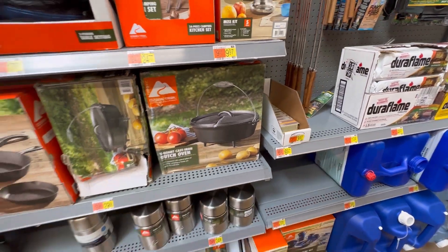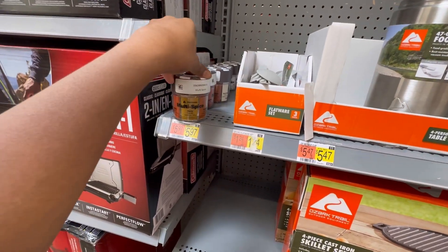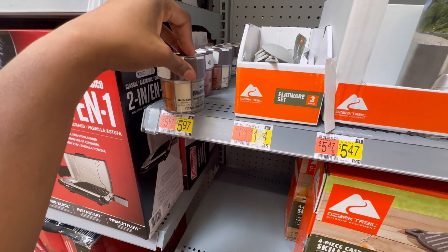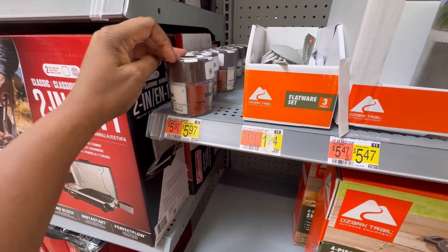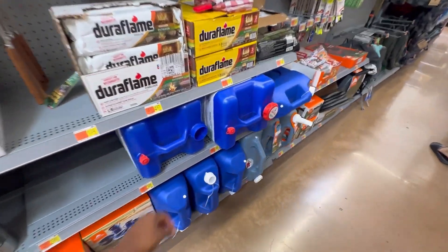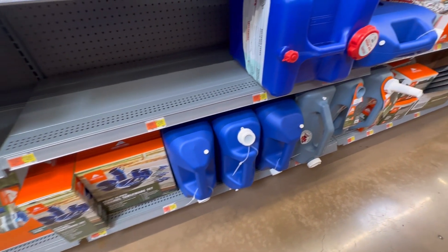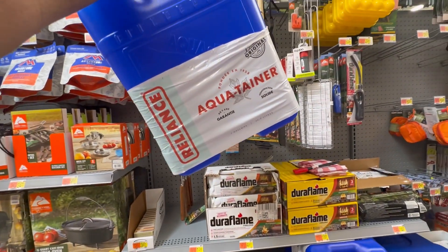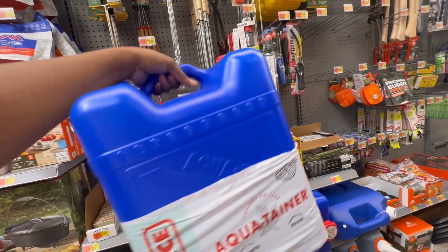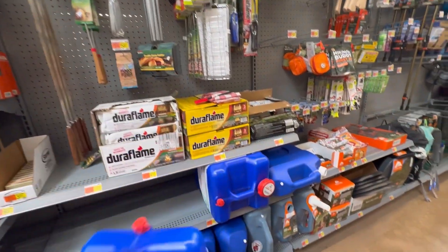A five-quart cast iron Dutch oven — great to have. The mini spices are $5.97 each: curry, cayenne, garlic salt, black pepper, salt, and paprika. They also have gels over here. The seven-gallon water jug is $19.88. These store much better because they're darker — you can fill them with water and they keep it longer than clear plastic jugs. It's called the Aqua-Tainer and it's here at Walmart.